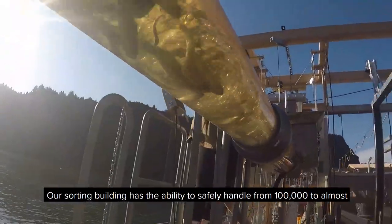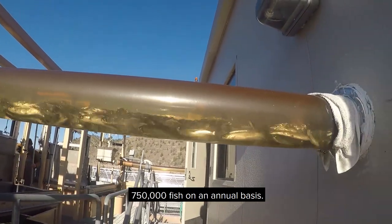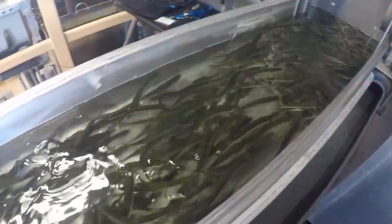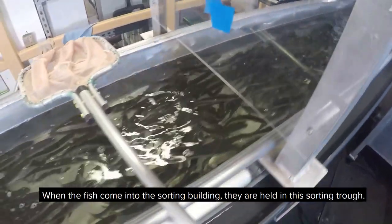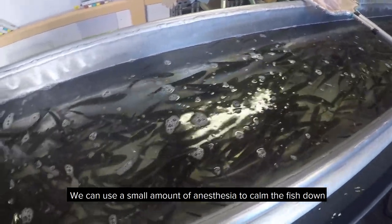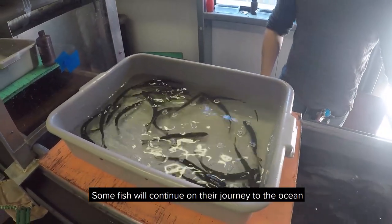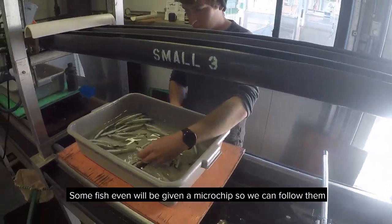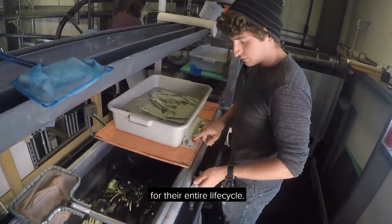Our sorting building has the ability to safely handle from 100,000 to almost 750,000 fish on an annual basis. When the fish come into the sorting building they are held in this sorting trough. We can use a small amount of anesthesia to calm the fish down so we can count and sort them. Some fish will continue on their journey to the ocean and some will be released back into the lake. Some fish will even be given a microchip so we can follow them for their entire life cycle.